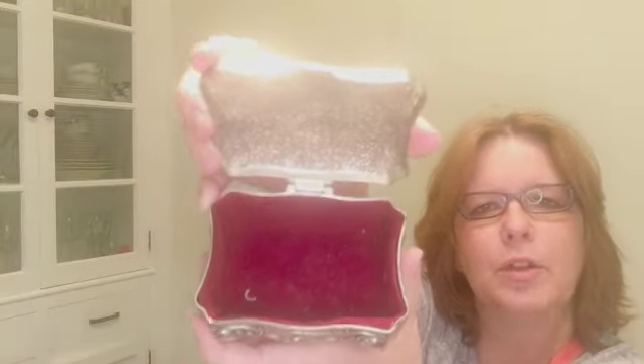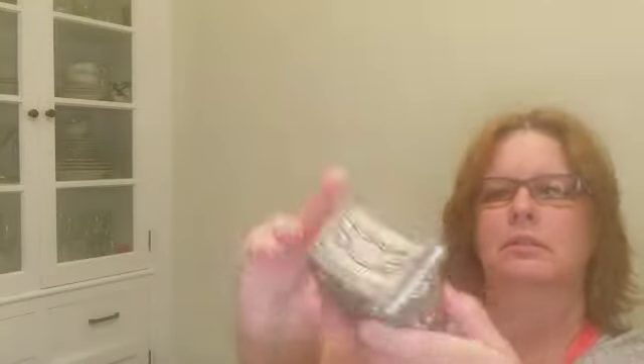Beautiful new shower curtain — I unfolded it and nothing's wrong with it, perfect condition. Got this old-fashioned box — I guess it was a jewelry box at one time. It's a little bit dirty in there but really nice, nice engraving on it. It looks old. It says Regent Square on it, that's pretty nice.